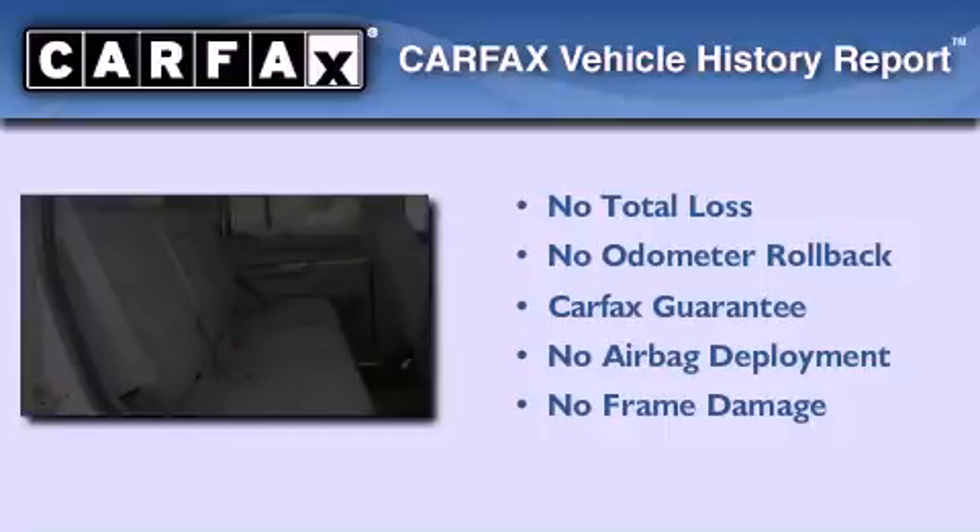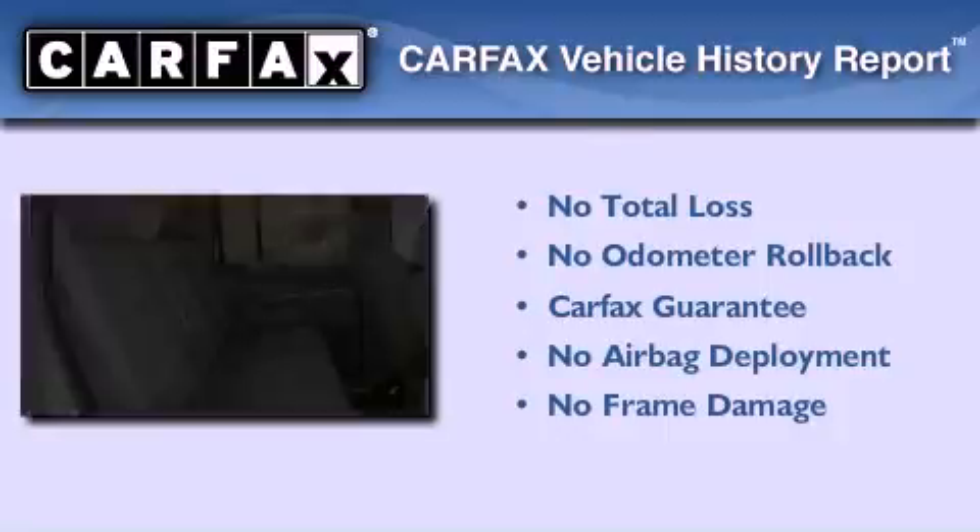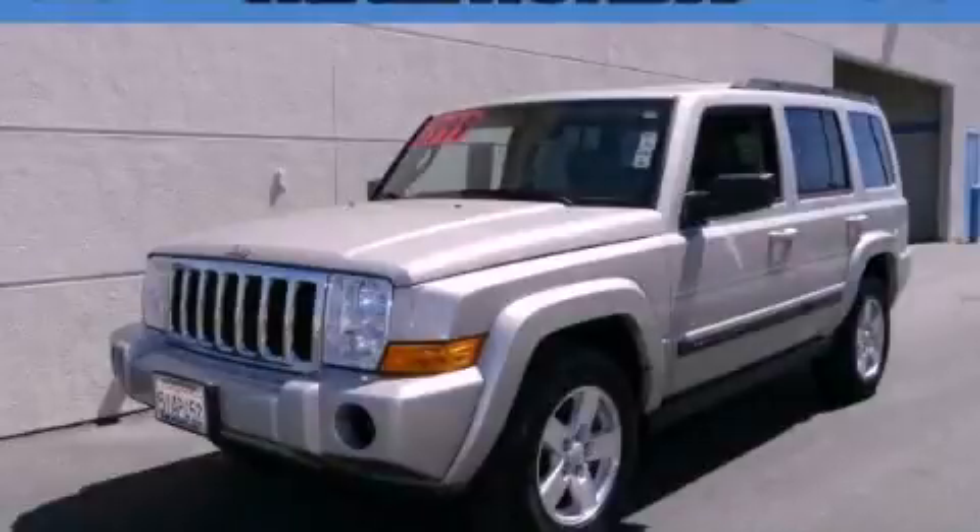Not to mention that this Jeep qualifies for the Carpac's buyback guarantee. Stop by today and test drive this automobile for yourself.